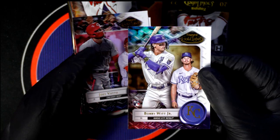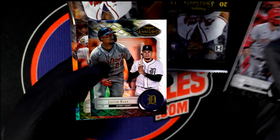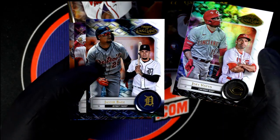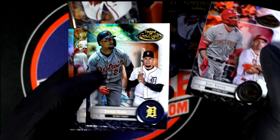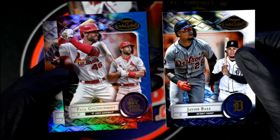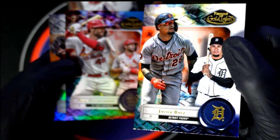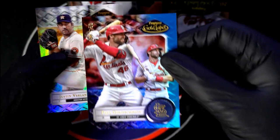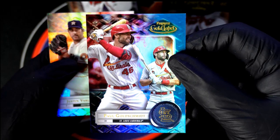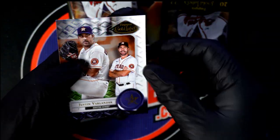Bobby Witt Jr rookie card — we got this parallel. Goldschmidt — nice, that's a class three. Javier Baez, nice parallel. Goldschmidt in gold label — how cool is that, number two hundred and fifty right there. Well, we found some gold — there's a Goldschmidt.